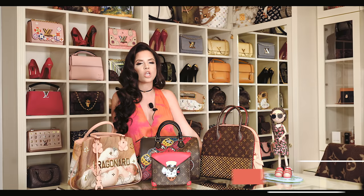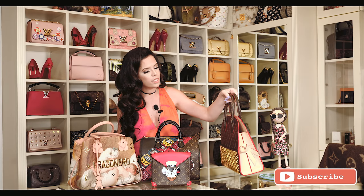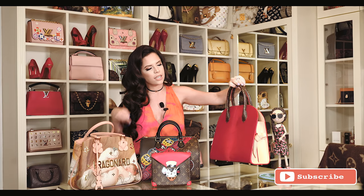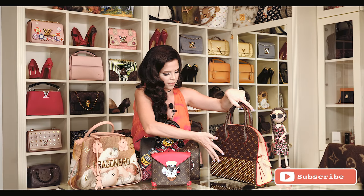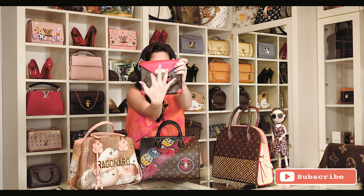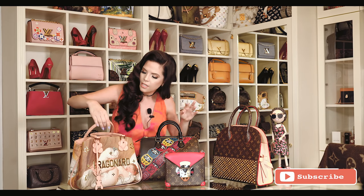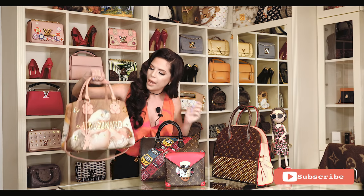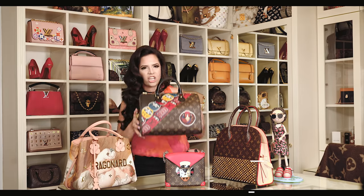Here are some of the special editions that Louis Vuitton has done. This one was a collaboration with Christian Louboutin — as you can see the red and the spikes. This one was inspired by Africa and you can see an African mask. This one over here was inspired by a painter, Fragonard, and this one by Asians.